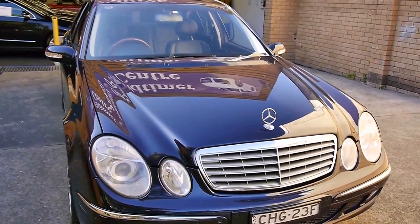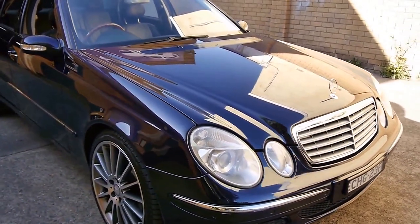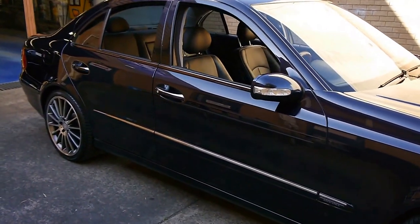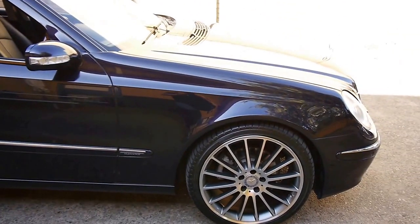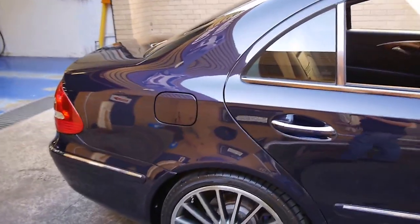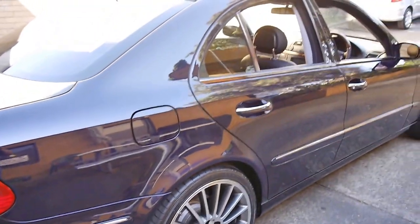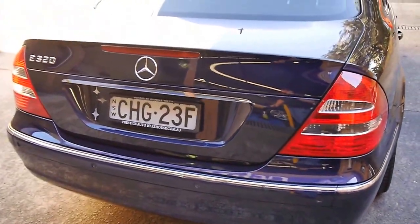Good morning and welcome to another Old Time Center video. Have a look at this absolutely superb midnight blue W211 Mercedes-Benz E320 from 2003. It's an Elegance trim and this car would have been a special order. It's very rare to find a gorgeous blue one like this, and there are a few things on this car which make me believe it was a special order.